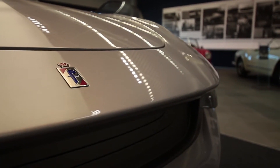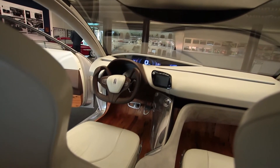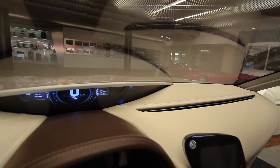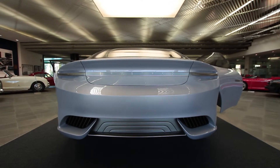Elegance, purity, and functionality — the Pininfarina Cambiano combines all of this perfectly. That's what a luxury sports car might look like in the near future: ecological, made from the finest materials, and stunning style all at the same time.